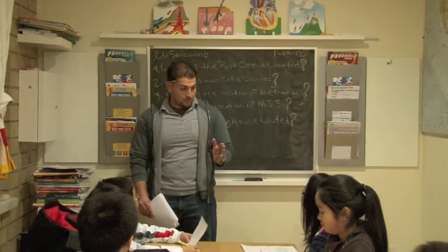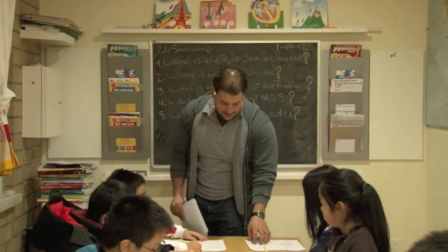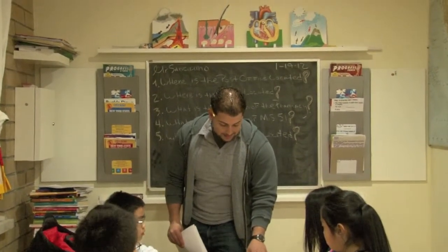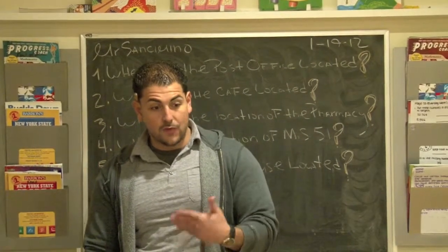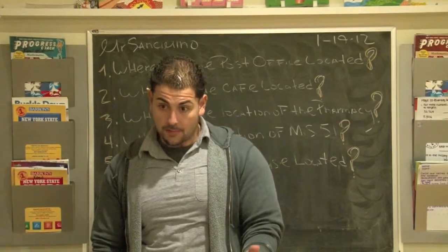To make you aware of direction, this type of testing — the test with Mark Twain — tests your spatial intelligence. They want to see if you can follow a map and they want to see if you can get from one place to another.